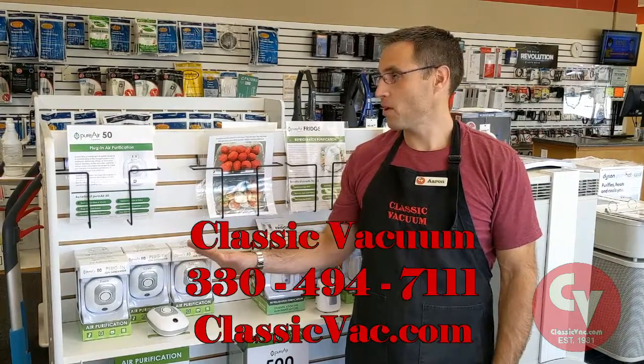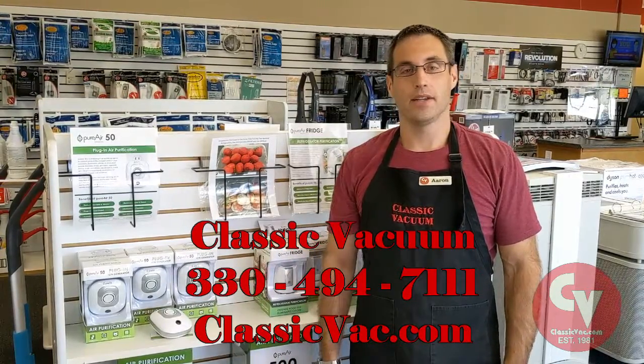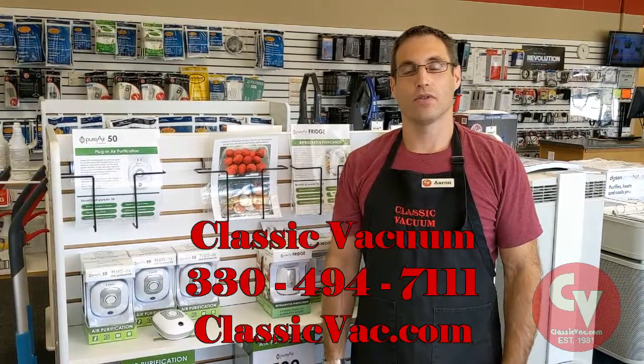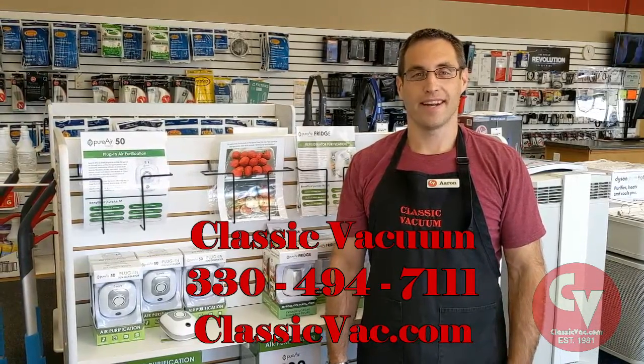So that's a little bit about the Greentech PureAir 50. It's a really neat product, it's a good price, and you just can't beat it. It's so versatile, there are just a thousand applications you can use this for. Thanks guys, have a good day.